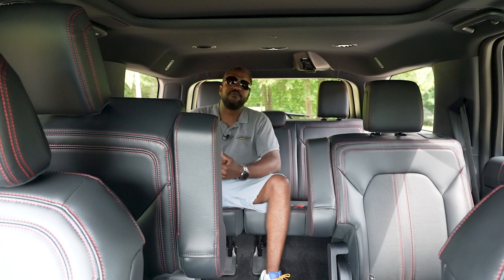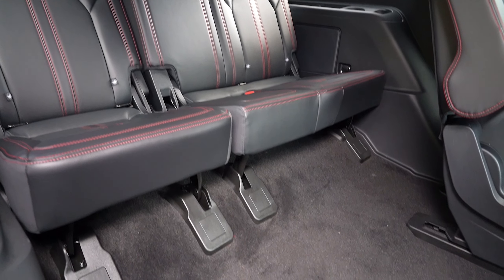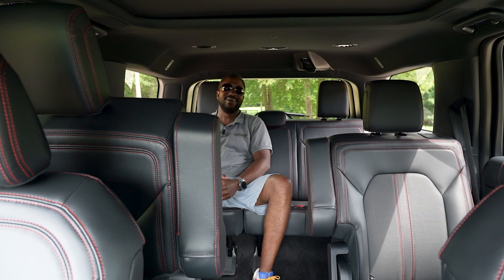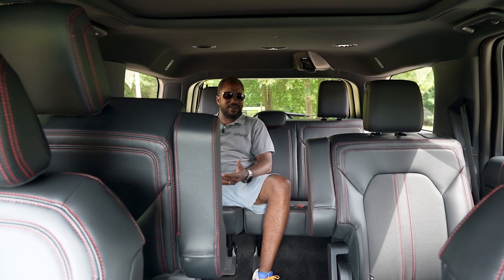Ever since Ford went to an independent rear suspension setup for this Expedition, third-row comfort has been impressive — no more sitting on the floor with your knees in your chest. And if that weren't enough, these seats power recline for a little fine-tuning. Throw in cup holders, AC vents, and some power outlets, and you've got a rather legitimate seating area.